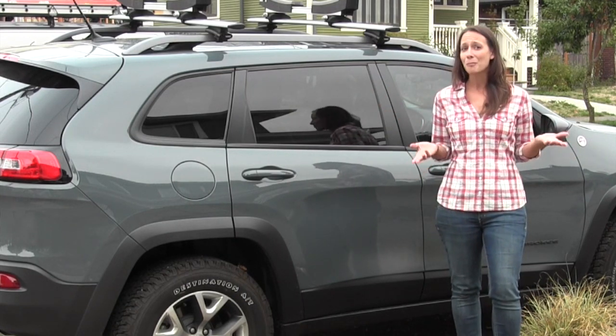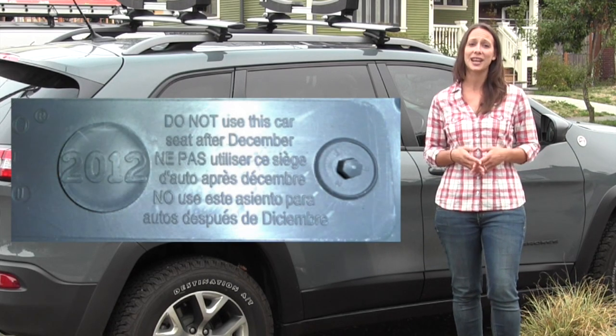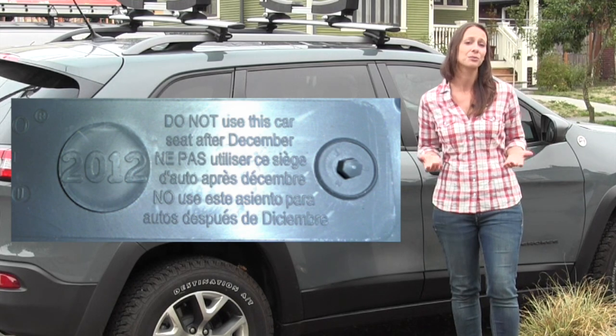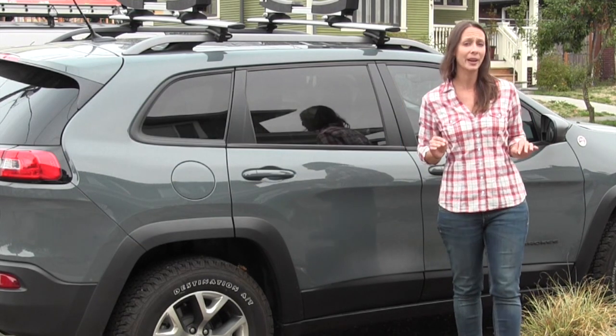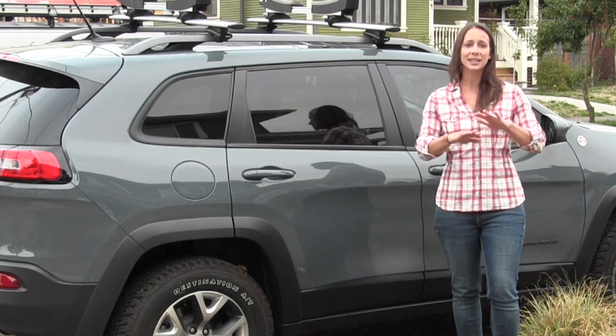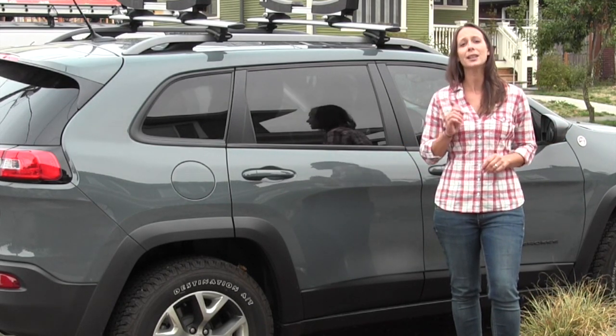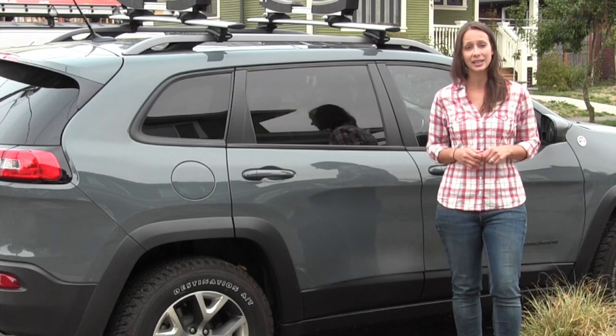Like that milk, most car seats have an expiration date printed right on them. If you can't find one, six years is a good rule of thumb. Also, if a car seat has ever been in an accident, it should be considered the end of its life. A single collision can greatly reduce the safety qualities of the seat.